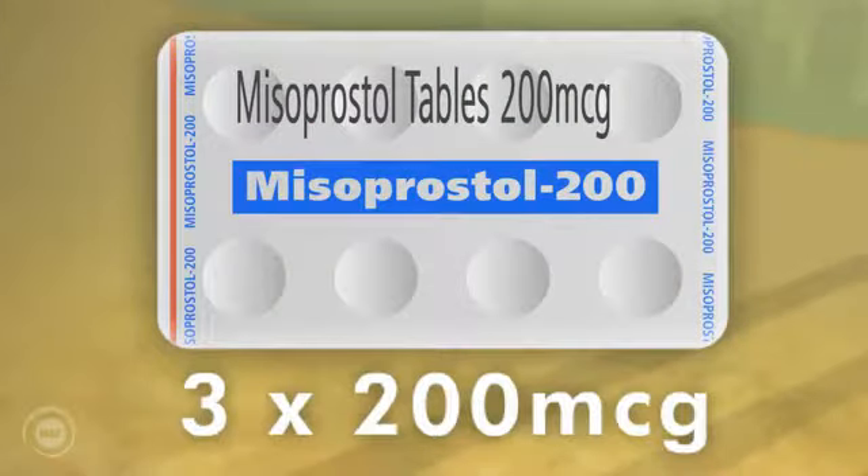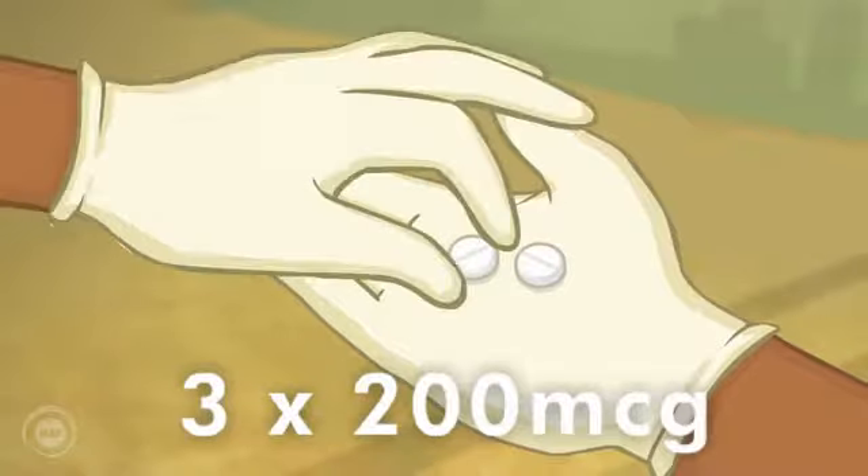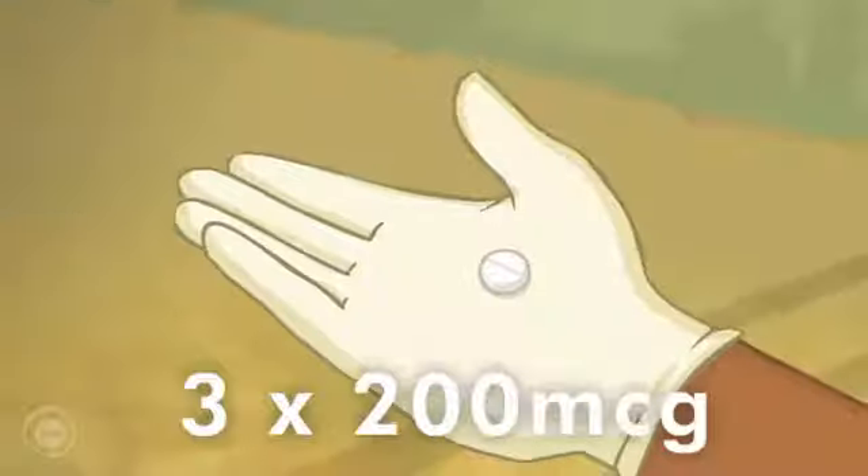Misoprostol is given to mum. Three tablets of 200 micrograms each are taken.